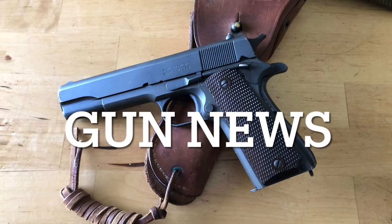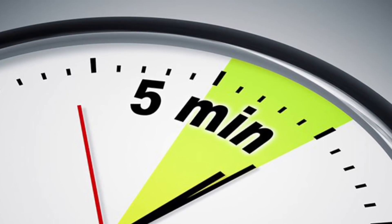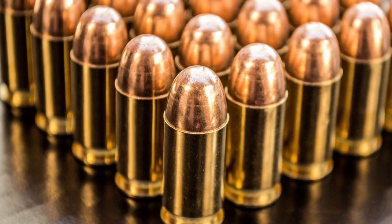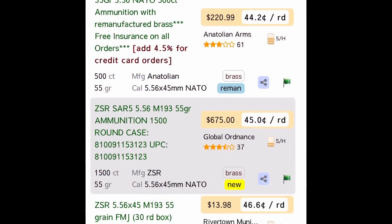Welcome to Gun News in 5 Minutes or Less. This is a production of the Gun News and Reviews Channel. Today we're going to look at online ammo prices for some calibers here in February '22, compared to what you see in stores — or if you see it in stores.